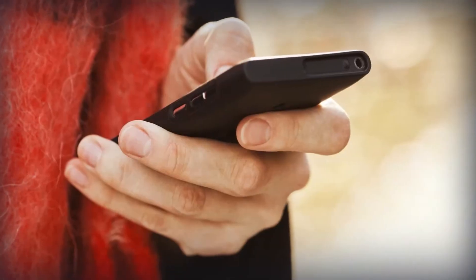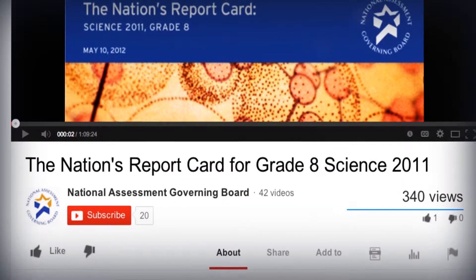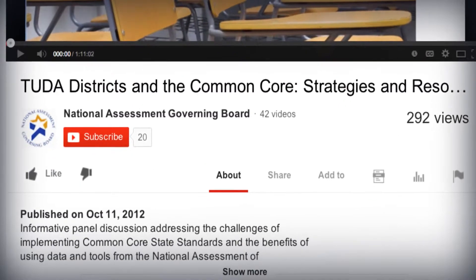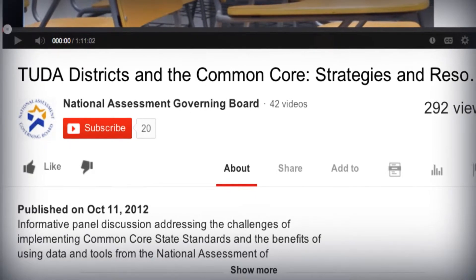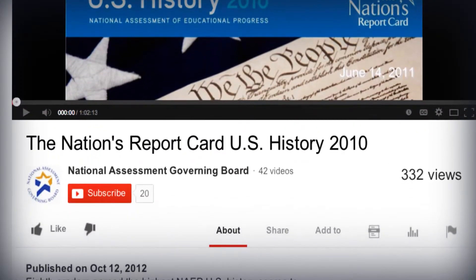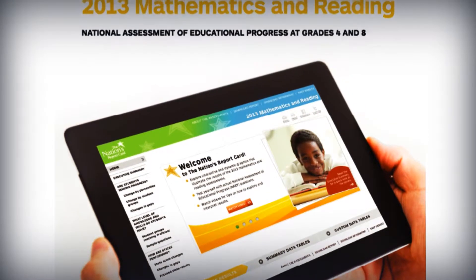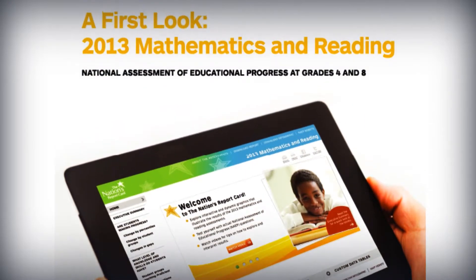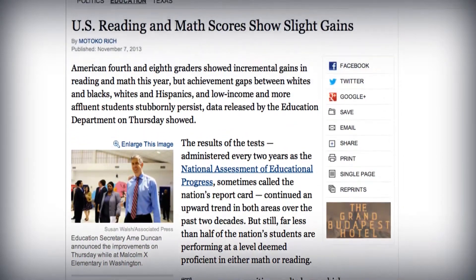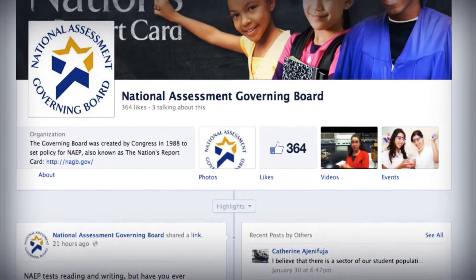The release of the Science Report Card in 2011 marked a shift from in-person media events to online presentations. The new webinar format invites people from across the country to tune in and expand the discussion of results beyond Washington, D.C. Increases in attendance and coverage were immediate, and the 2013 Reading and Math Release event had more than 400 webinar participants and generated nearly 250 original news articles and 1,200 mentions on social media.